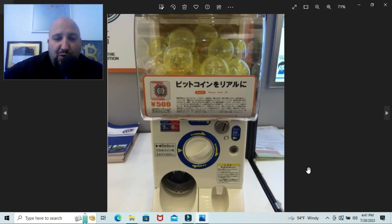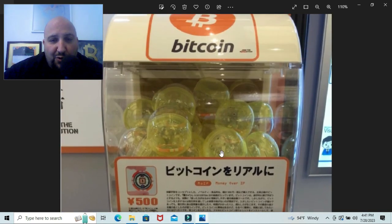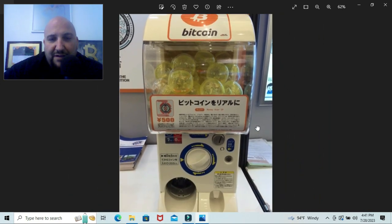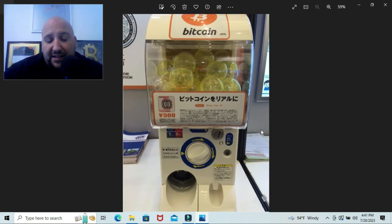Here's a picture I thought was super cool — this is probably the first and only physical bitcoin vending machine out of Japan. You can see the Satori chips in there in the little balls, and it looks like 500 yen: put it in and you'd get your Satori chip. Now, these Satori chips had a total of 0.001 bitcoin on them at the time — so when these were being sold to the public, that was about 50 cents worth of bitcoin. It was a really easy way to get involved in bitcoin.